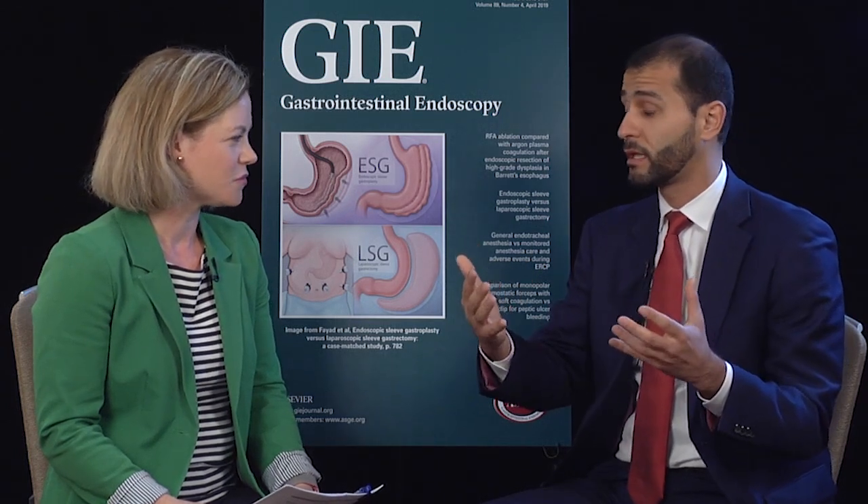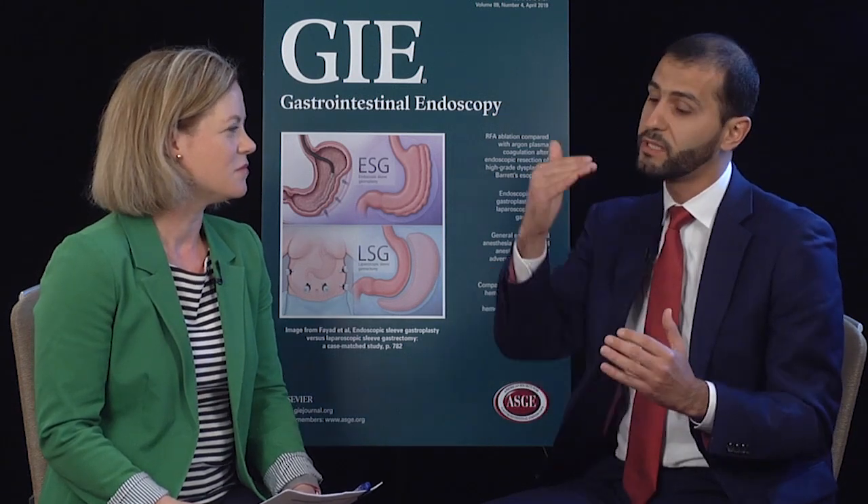We also stratified by time of endoscopy — whether it was in the morning or afternoon — by operator experience, whether fellows or attendings, by their baseline adenoma detection rate, and by the quality of preparation for colonoscopy. When we did this stratified analysis, again we did not observe any meaningful difference between the two monitor sizes.